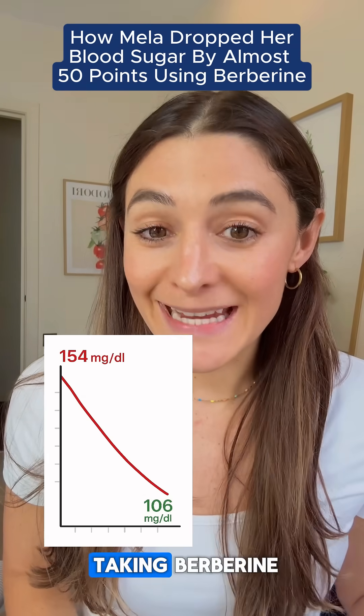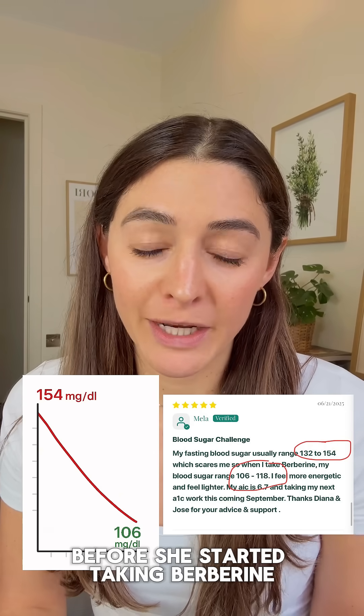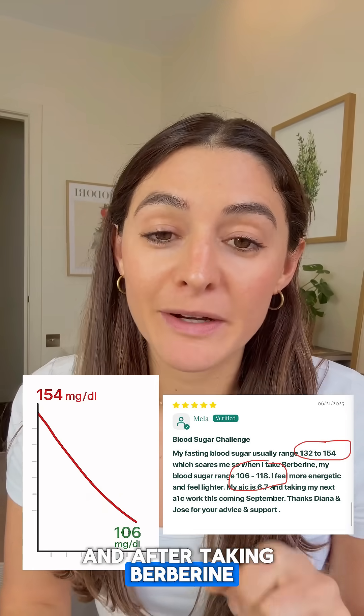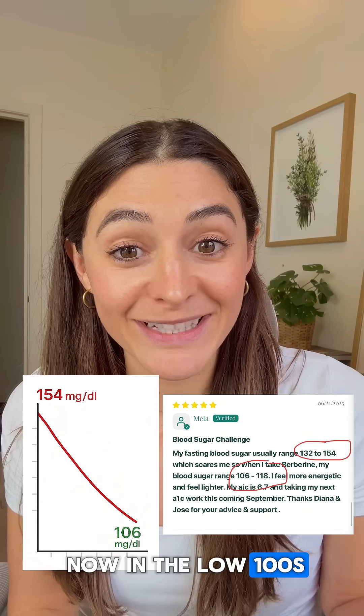This is what your blood sugar looks like taking berberine. This is Mella's blood sugar. Before she started taking berberine, her blood sugar was in the 150s. And after taking berberine, her blood sugars are now in the low 100s.